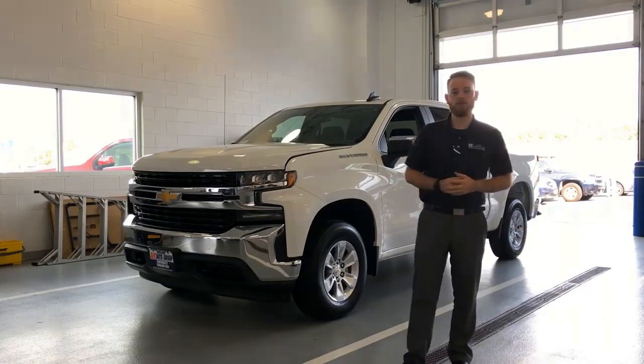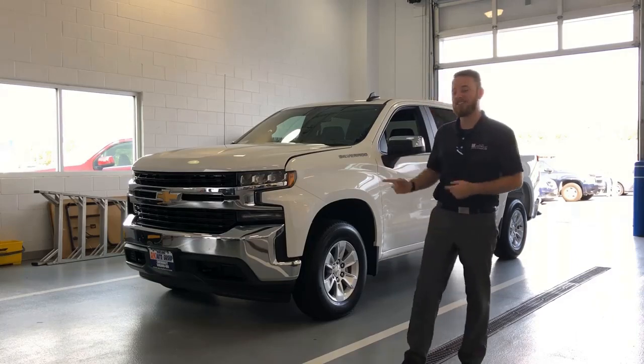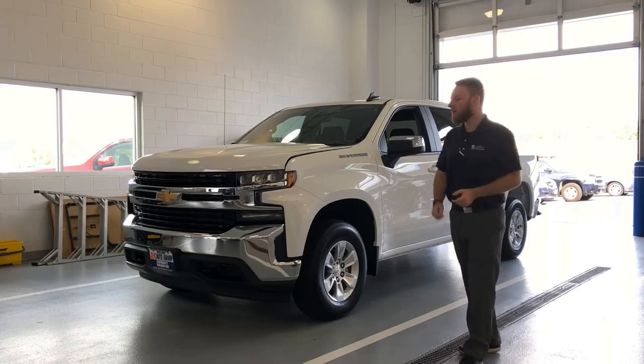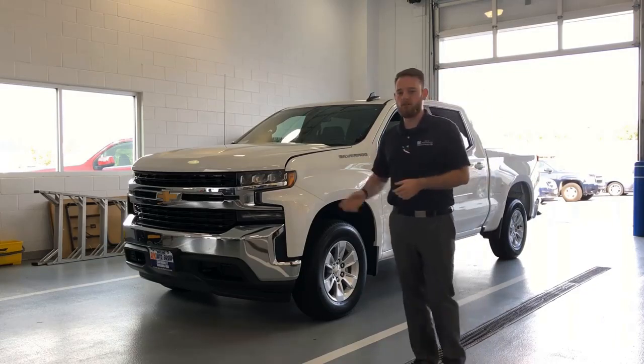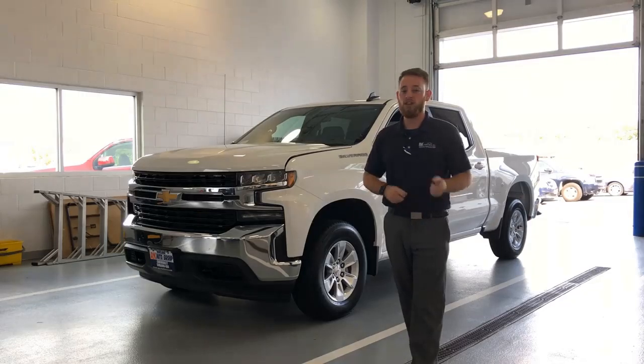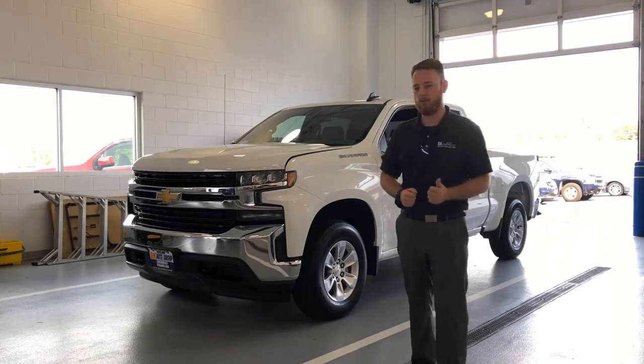Hey guys, Steve McGee with RKA Auto Group. I'm one of the sales reps here and today I'm going to introduce the 2019 Chevy Silverado — it's the one we've all been waiting for. There are a lot of new features on this. Today I'm going to do a quick video and go over a couple of the key features, and then next week or the week after I'll have a follow-up video to go more in depth.